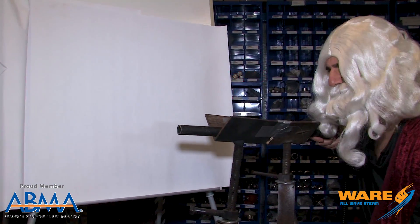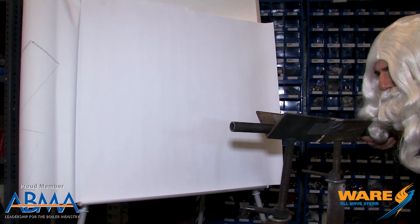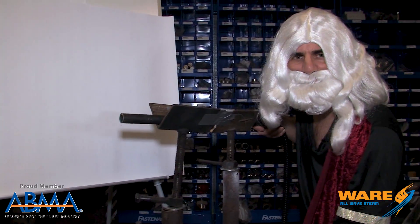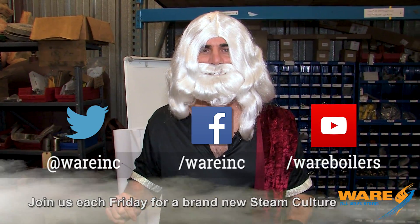You ready, kids? Five, four, three, two, one. Well, that was underwhelming. Apparently I'm no great inventor, but I am your host on Steam Culture, which means I'll be here next Friday with something fun and cool. Join us on social media, because we're everywhere, and I'll see you next week.